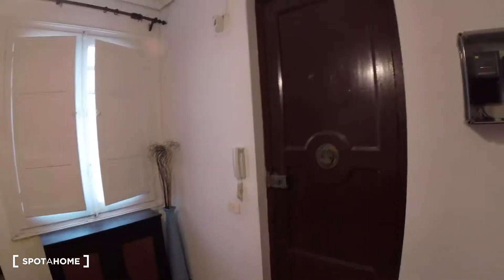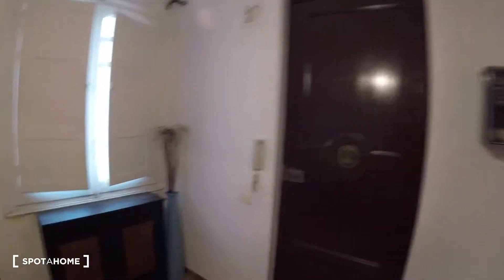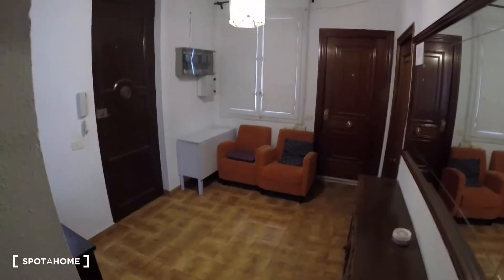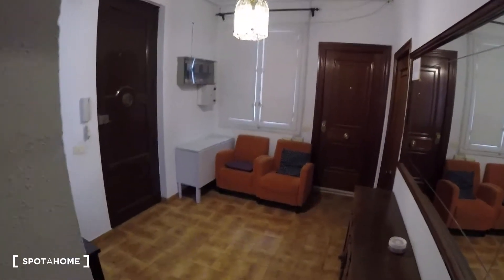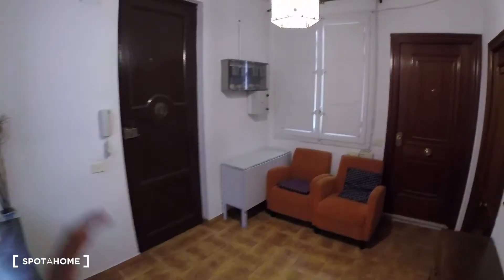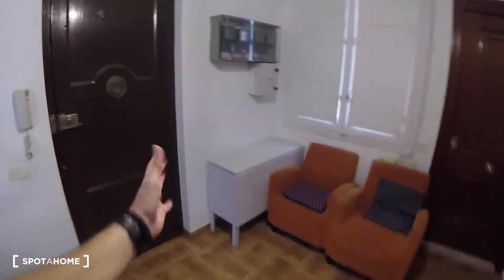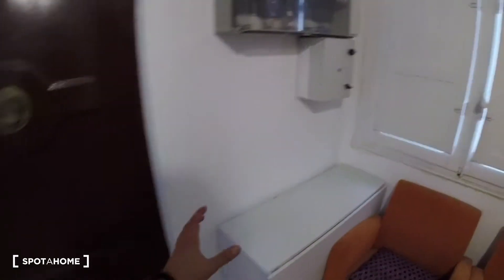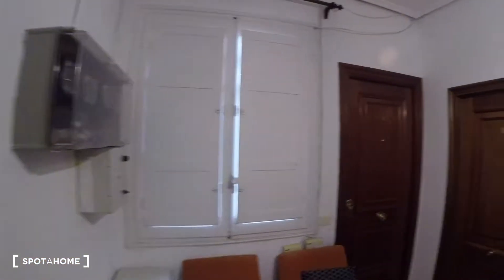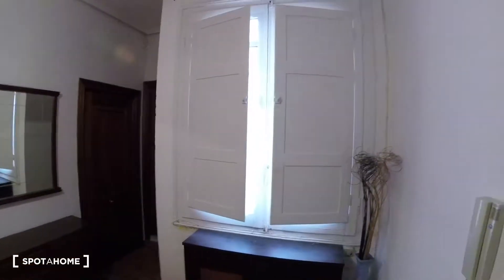We're going to start the video over here in this space because this apartment has this entrance at the start. So that's super cool because we've got this kind of common area which is for four apartments but it is private for ourselves. As you see, it is pretty big and we'll find two couches over here. We've got a table which is pretty useful, and then we've got two windows, one situated over here and one situated over here.